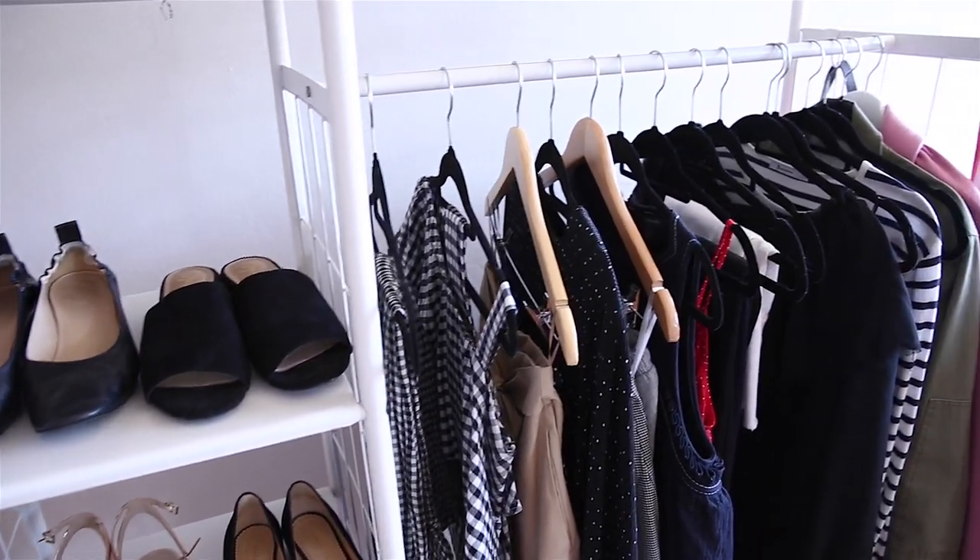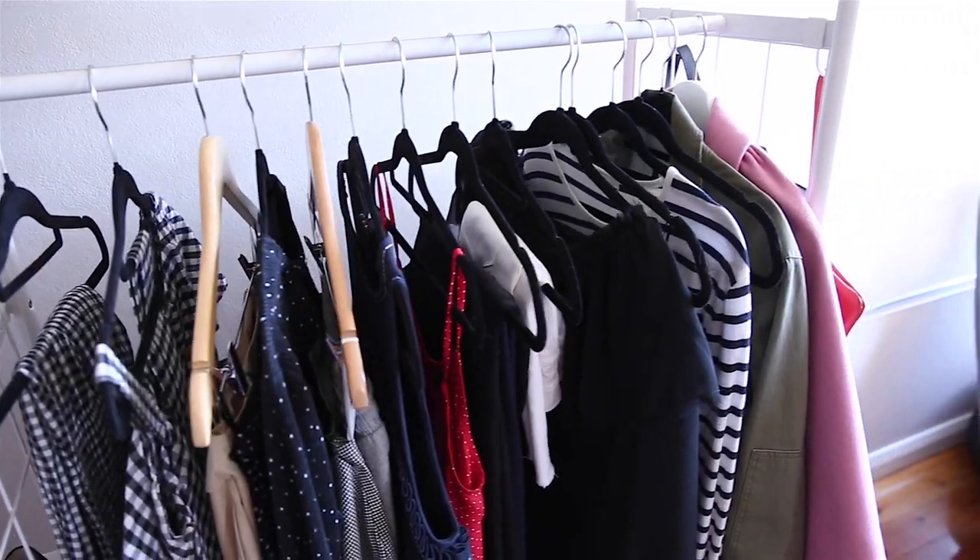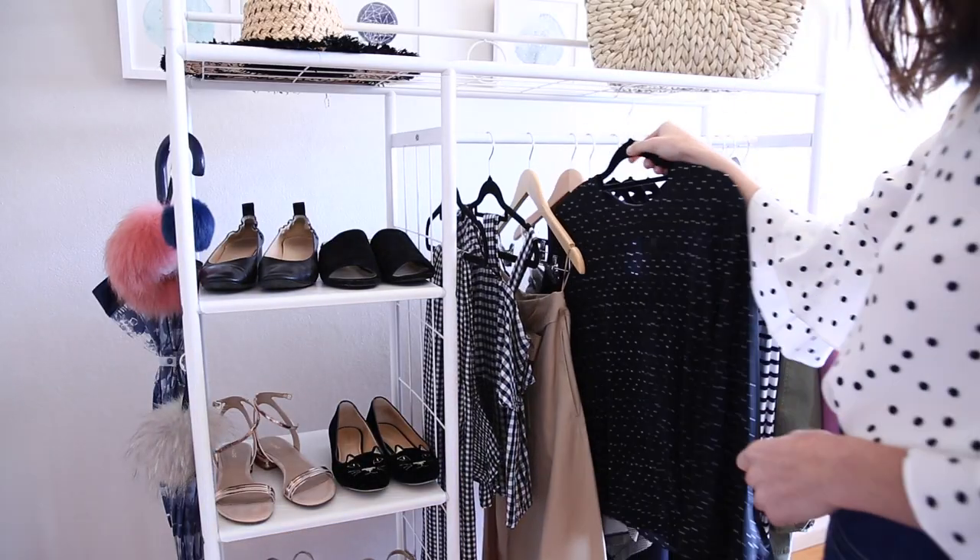Hey guys and welcome back to my channel. Today I'm sharing four of the spring trends that I'm absolutely loving, starting off with one of my favourites which has to be ruffles.